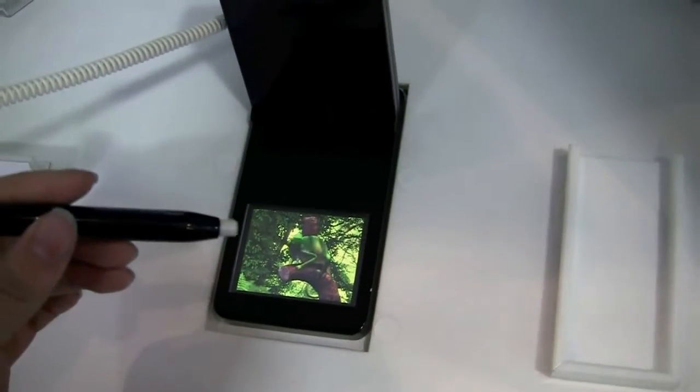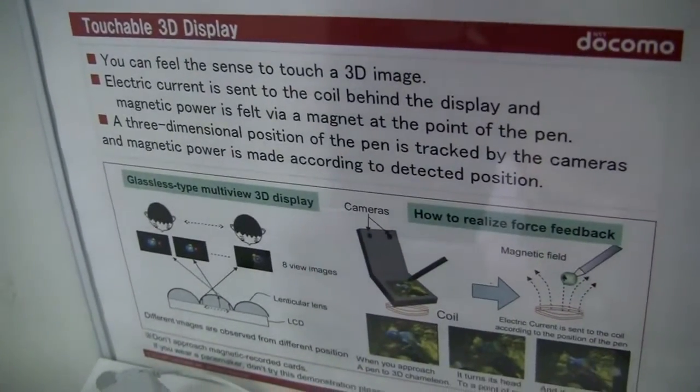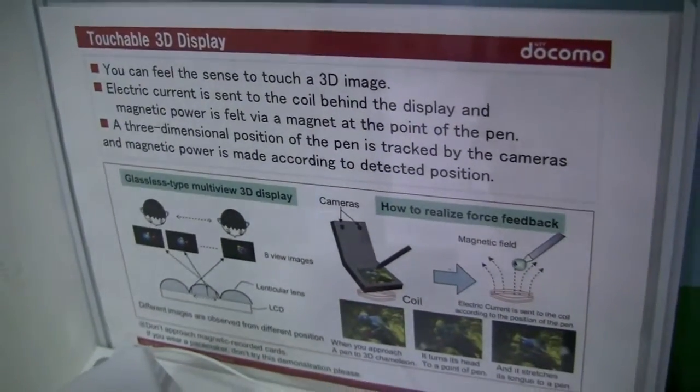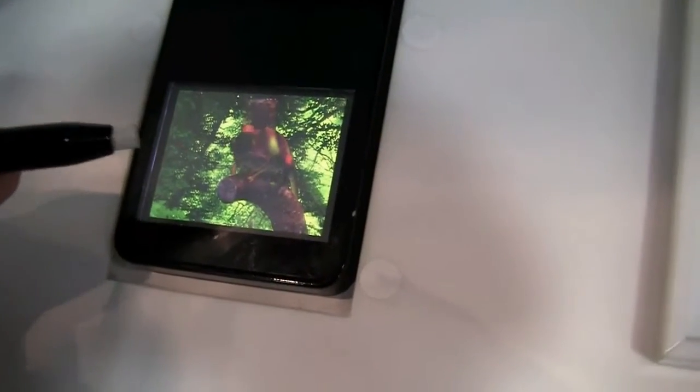Nicole here for Netbook News, and here we have something really neat — it's a touchable 3D display. There's actually an electric current that's sent through the air to the pen, so it doesn't actually touch the screen. So when I put it close,